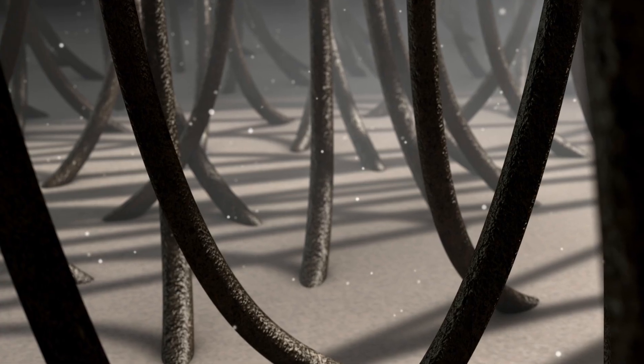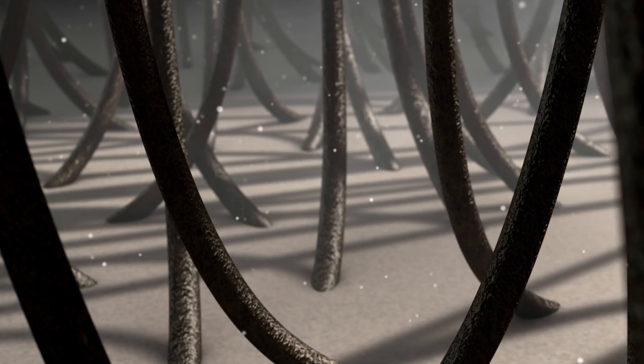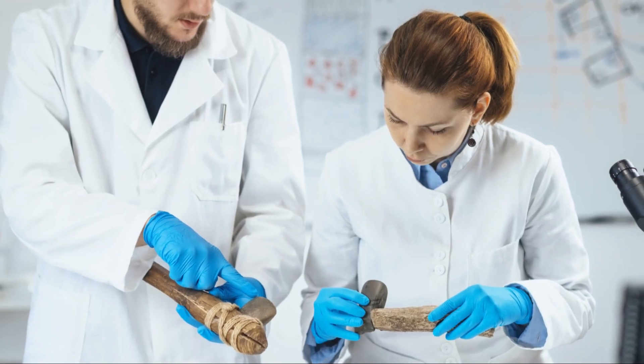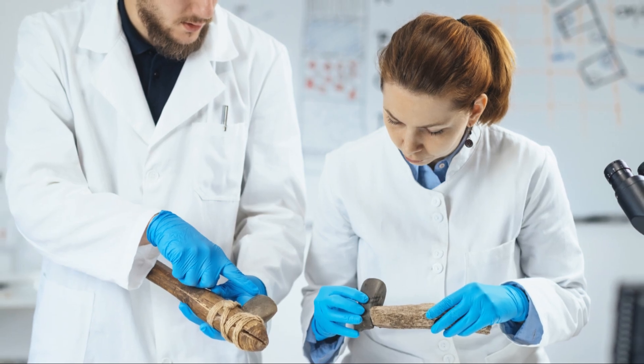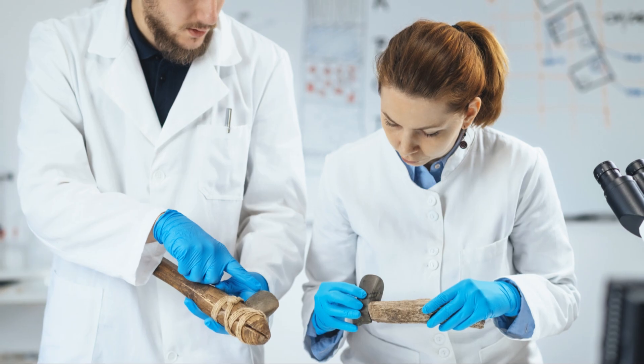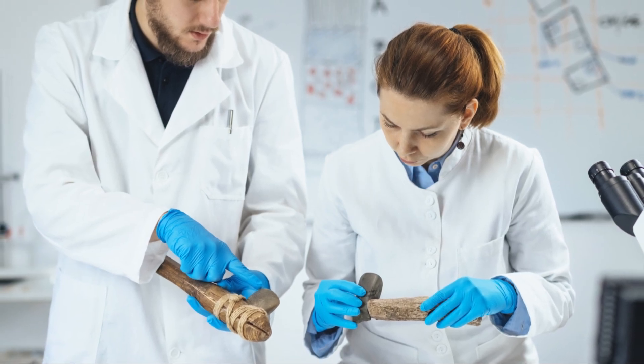This discovery is more than just a fossil — it's a clue to an ancient world that once thrived in Zealandia. By studying this tiny, long-lost bee, scientists hope to unravel how species arrived, adapted, and sometimes failed to take root in this unique landscape. As researchers continue to explore New Zealand's ancient ecosystems, each fossil adds a piece to the puzzle of its evolutionary history, one that's still being written one tiny wing at a time.